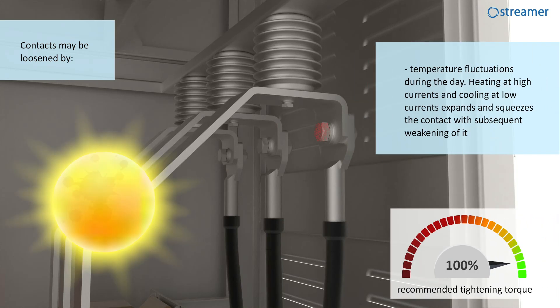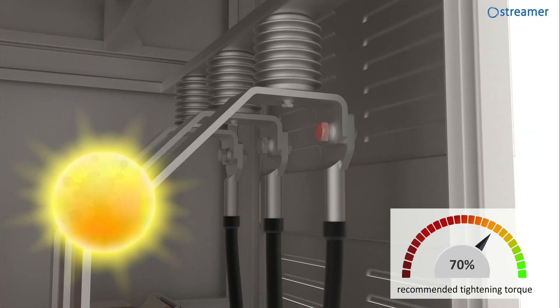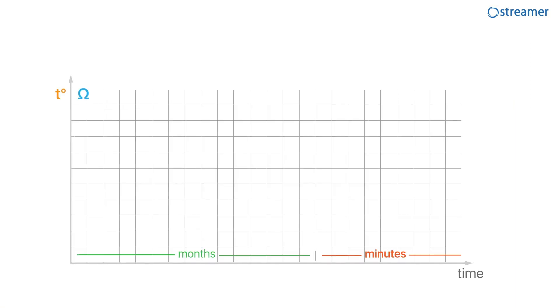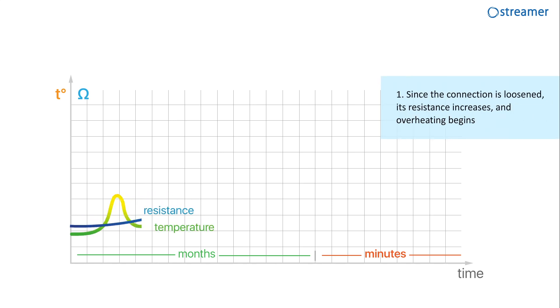Temperature fluctuations during the day — heating at high currents and cooling at low currents — expand and squeeze the contact, with subsequent weakening of it. And even if an insufficiently tightened connection still provides an acceptable level of mechanical reliability, it worsens the electrical reliability. Since the connection is loosened, its resistance increases and overheating begins.